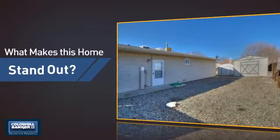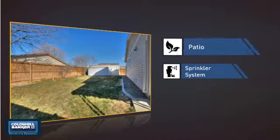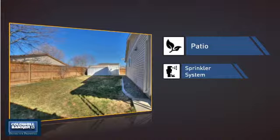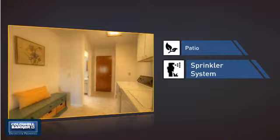But let's talk about what really makes this home stand out — like a patio, giving you some extra outdoor space for dining, recreation and more. And a built-in sprinkler system to keep your lawn healthy year round.